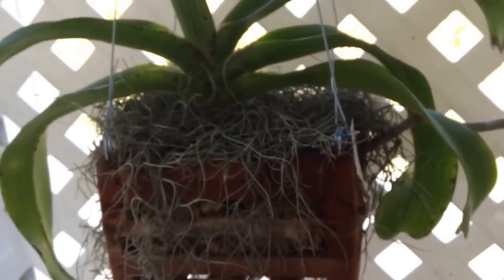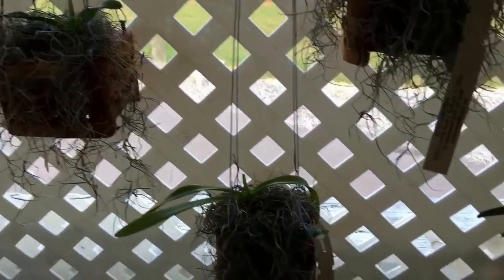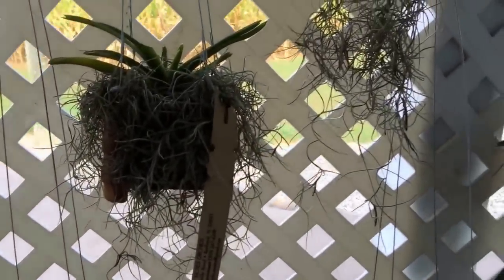This is my Rhynchosilas Gigantea Spotted, doing good — it has some roots. More Lavandas. They all seem to be growing nice roots, so that's good.